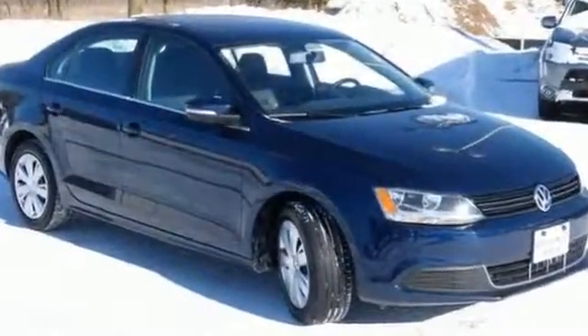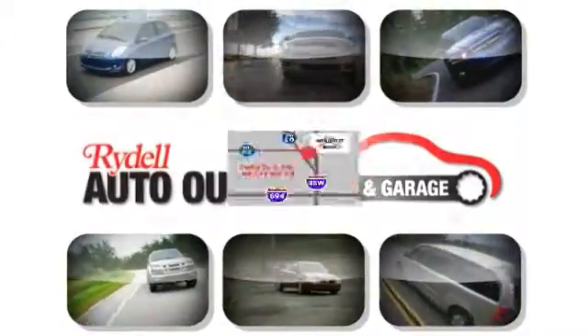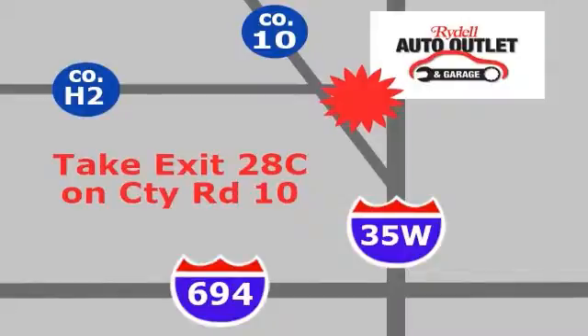Come on out and see this Volkswagen Jetta today. Your satisfaction is our goal. We are conveniently located at 2375 County Road 10 in Moundsview, Minnesota.